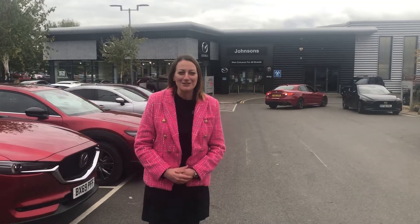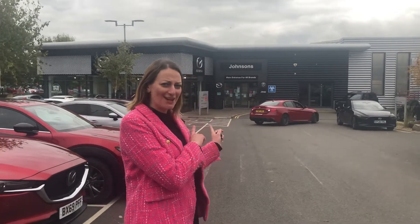Hi everyone, it's Helen at Mazda Gurus, and this might not look like our normal site because we're not at our normal site. Me and Kelly - the Mazda Gurus home is Johnson's Gloucester. You may or may not know that Johnson's has five Mazda dealerships, and we're actually one of the larger Mazda partners within the UK.